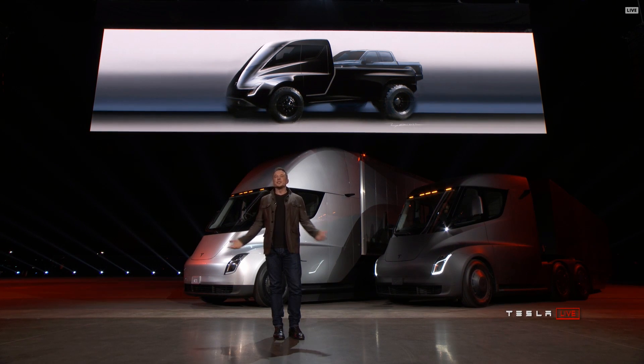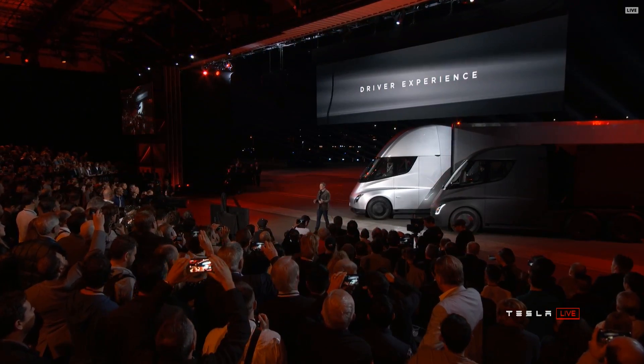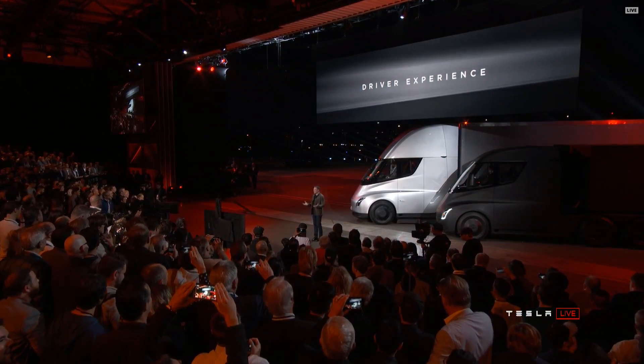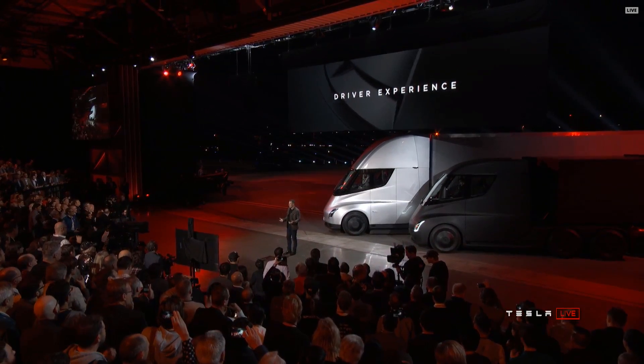What about the driver experience? What does it feel like to drive this truck? Because this truck has no gears, you're not constantly shifting gears — it has one gear. So it's smooth. It's like driving a Tesla, as though you're driving a Model S, Model X, or Model 3. It's just big. It's super easy to drive and it feels incredibly responsive. It's unlike any truck that you've ever driven.